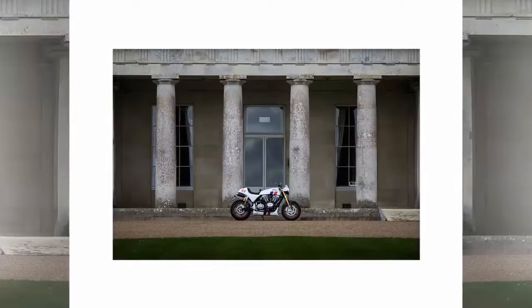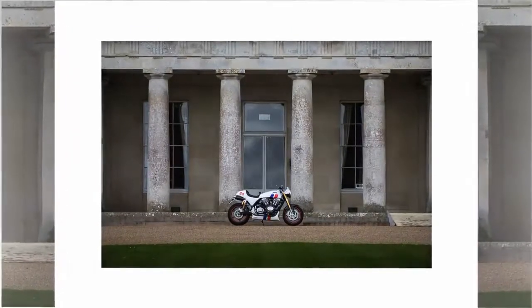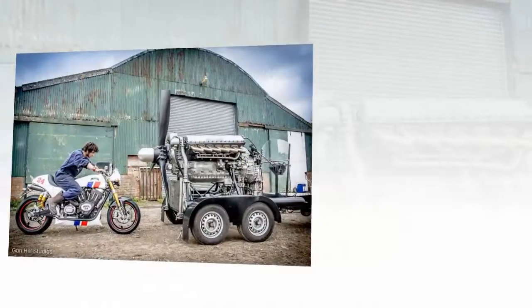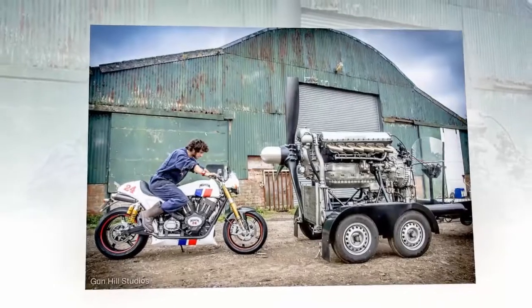Visually, it's not lacking presence, thanks to plenty of chrome on the engine, a stitched leather seat, drop bars, fly screen, large bullet-style tail unit, and Hesketh's unmistakable logo adorning the sides of the tank.